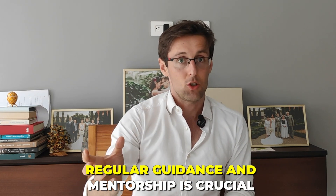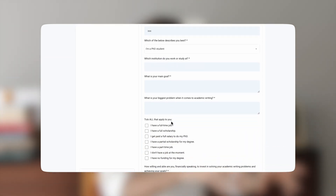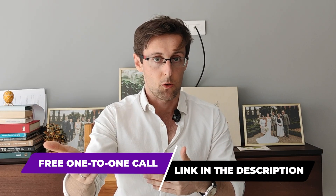That regular guidance and mentorship is crucial. If you're listening to this and you'd like to get this sort of proven process and regular guidance so that you can publish papers regularly, then schedule a free one-to-one consultation with my team — the link is right below this video. We're going to get on a one-to-one call with you, identify the challenges you're facing, clarify your goals, and give you a personalized plan to help you achieve those goals faster.